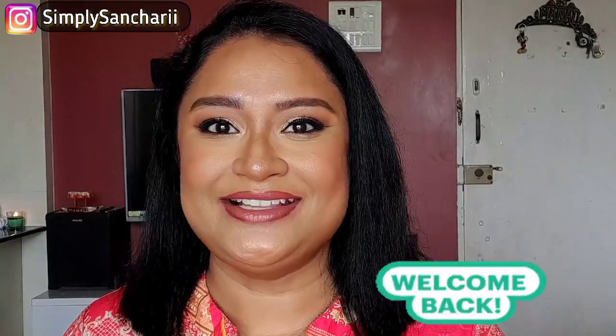Hi everyone, welcome back to my channel Simply Sanchari. Hope you all are doing well. In today's video I shall be reviewing one more new launch from Swiss Beauty. So if you guys are interested, please make sure to like, share, subscribe to my channel, and now without any further delay let's just jump straight into this video.